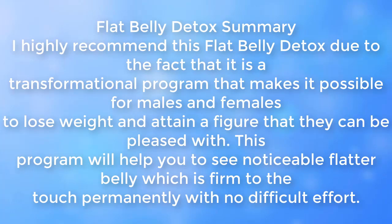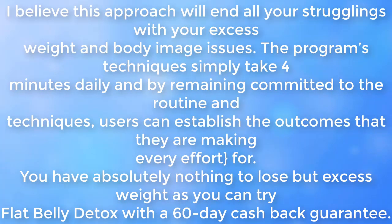I highly recommend this Flat Belly Detox because it is a transformational program that makes it possible for males and females to lose weight and attain a figure they can be pleased with. This program will help you see a noticeable, flatter belly permanently without difficult effort. I believe you will end all your struggles with excess weight and body image issues, as the techniques take just 4 minutes daily. You have absolutely nothing to lose but excess weight, as you can try Flat Belly Detox with a 60-day cash back guarantee.